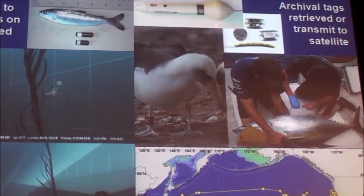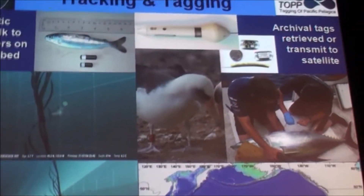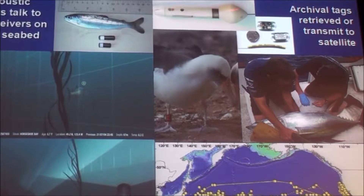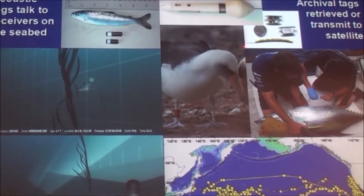The two projects are: the top project, the Tagging of Pacific Predators, which uses satellite technology. The satellites were already in the sky, and the animals carried relatively large tags that could transmit information up to the satellites.